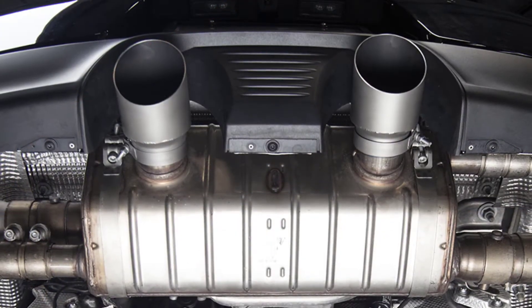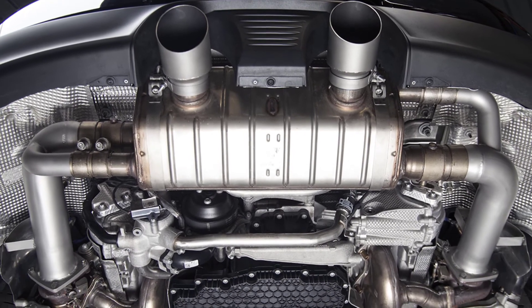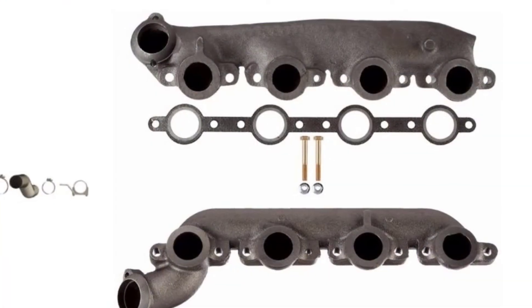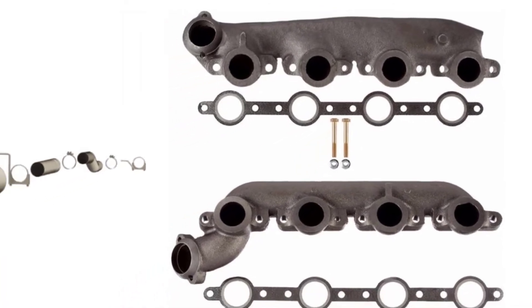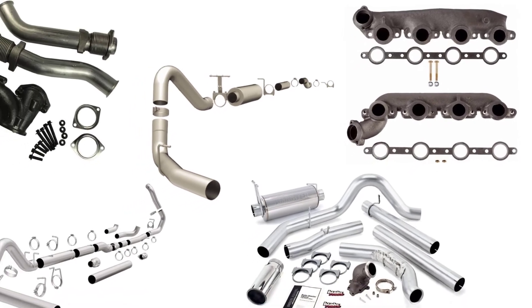It is also easy to install these pipes, making users go for them to replace the existing exhausts. Many new brands have come up with the best of these exhausts for the 7.3 Power Stroke. Let us check the best 5 available in the market.